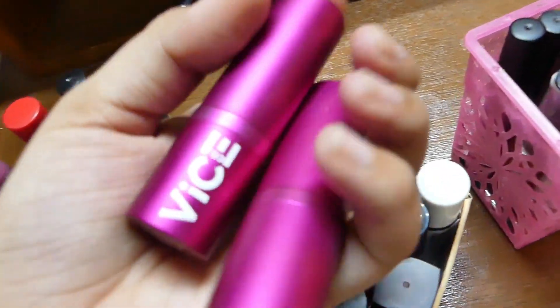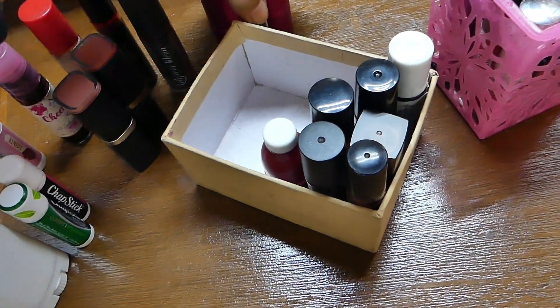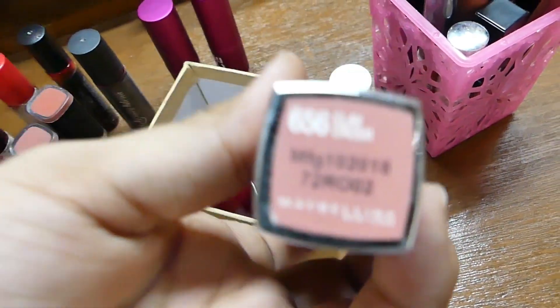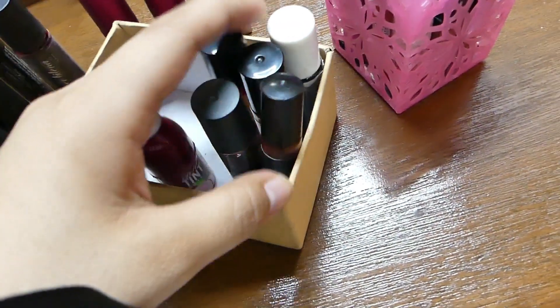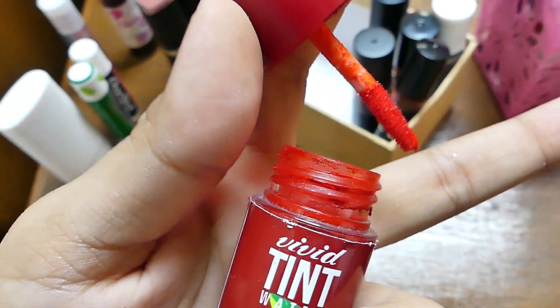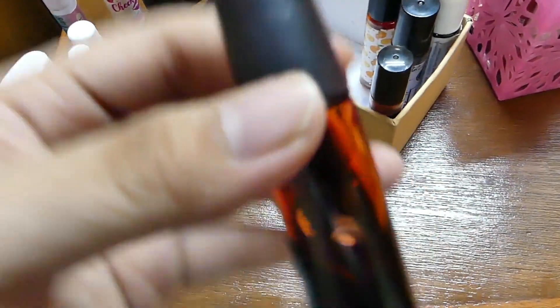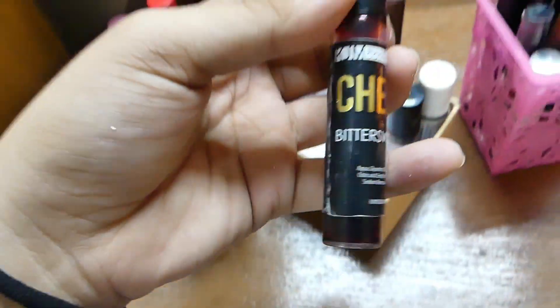Next is from Vice Cosmetics. I have also two lipsticks — this one is in the shade Kavog, and one is Senetch. Kung hindi niyo pa napanood yung Watsons haul ko, just check it out. Now let's move on to another lipstick — this is from Maybelline, this is in the shade Clay Crush, 656 Clay Crush. So yung mga natira dito is lip tints na lang. Ito is from Vivid Tint Water lip tint. From Everbell, this is in the shade Uptown Red — medyo bloody yung color niya. And ito naman from KJM din, Cheek and Lip in the shade Bittersweet Magenta.